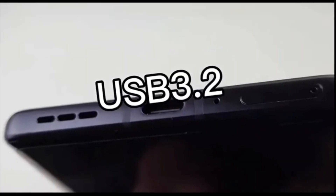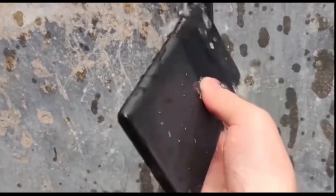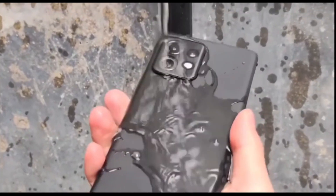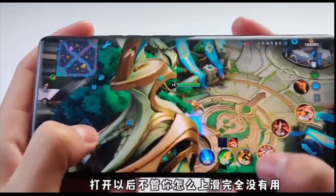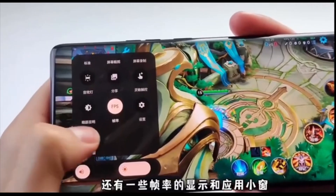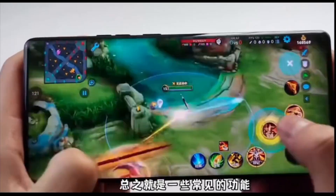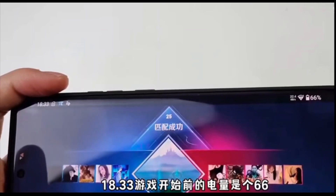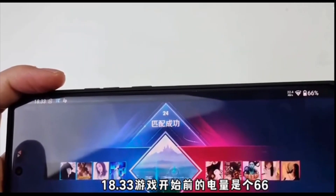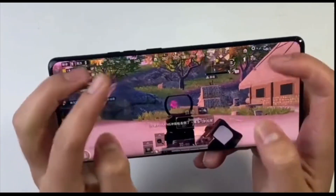We have Snapdragon 8 Gen 2, 8GB of RAM, 128GB of UFS 4.0 storage, and no SD card expansion. The triple camera setup on the back features a 50-megapixel OmniVision main sensor, a Samsung ultra-wide sensor, a Sony IMX663 telephoto lens, and a 16-megapixel OmniVision OV60A selfie camera with an f/2.2 aperture — insane megapixels for a selfie camera.